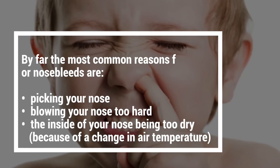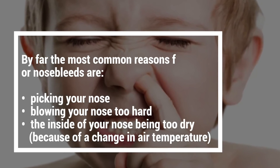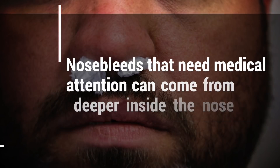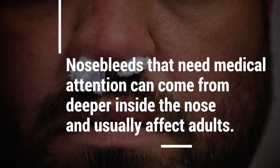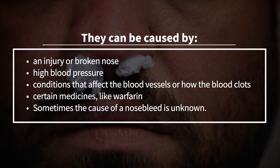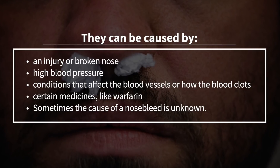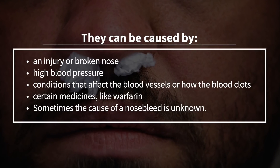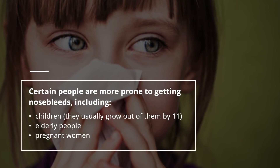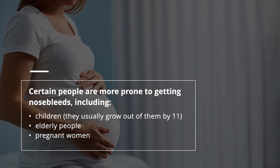By far the most common reasons for nosebleeds are picking your nose, blowing your nose too hard, and the inside of your nose being too dry due to a change in air temperature. Nosebleeds that need medical attention can come from deeper inside the nose and usually affect adults. They can be caused by an injury or broken nose, high blood pressure, conditions that affect blood vessels or clotting, or certain medicines like warfarin. Certain people are more prone to nosebleeds, including children — who usually grow out of them by age 11 — elderly people, and pregnant women.